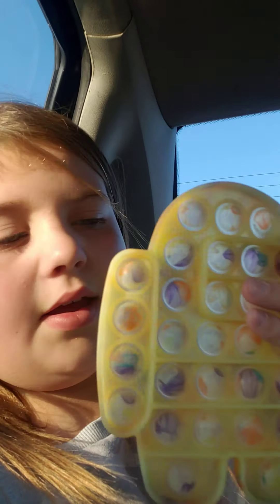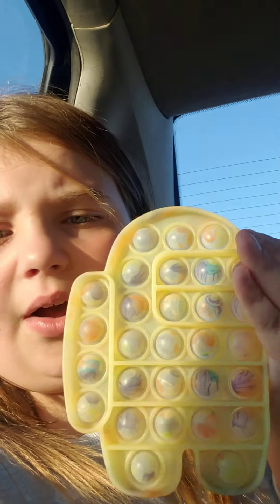Then we have this Among Us poppet. It's like a marble yellow poppet — it's literally the best poppet. It's literally so good. So there's that one.